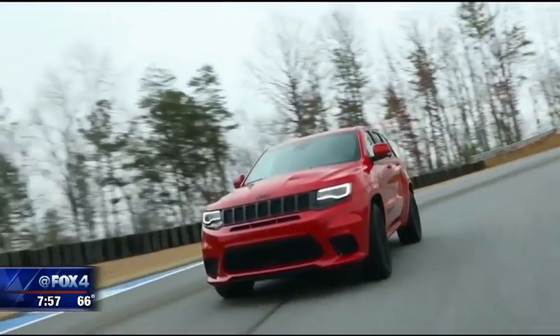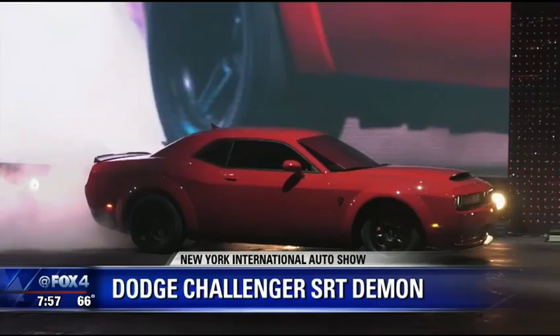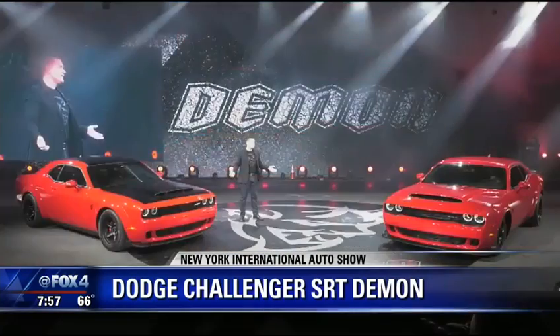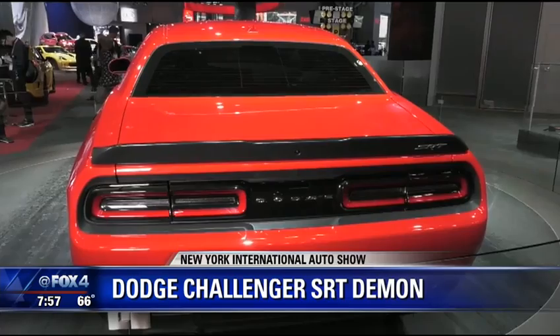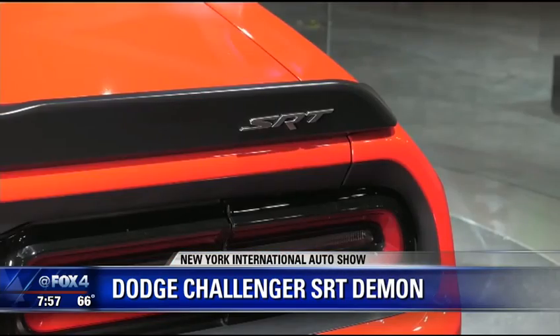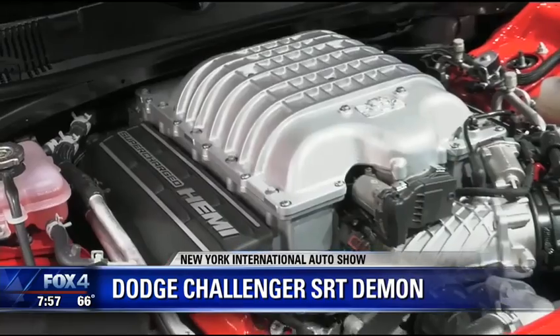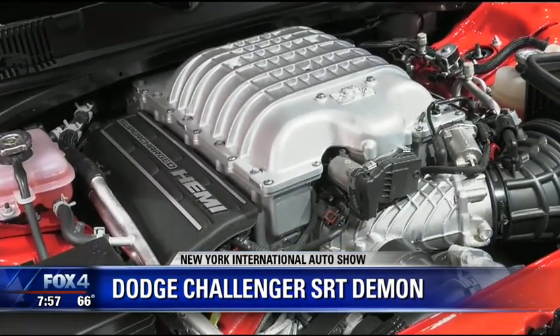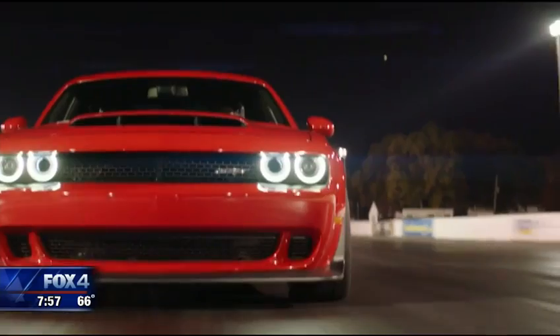I've got to show you guys this — it's the absolute showstopper here in New York. It is the all-new Dodge Demon, and it breaks so many records. It's faster than the time it takes me to tie my shoes. Ready for this? 0-60 in 2.9 seconds. Under the hood, 840 horsepower — and it has been banned by the National Hot Rod Association, because let's face it, it's just too stinking fast.